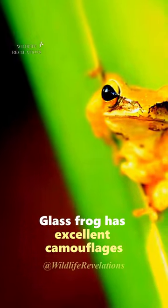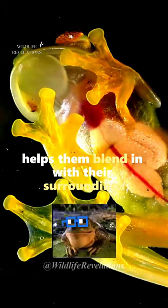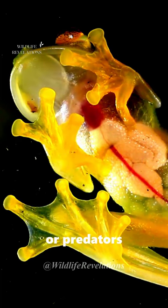Glass Frog has excellent camouflage. Their transparent skin helps them blend in with their surroundings, making them difficult to detect by predators.